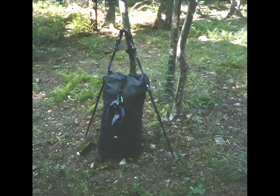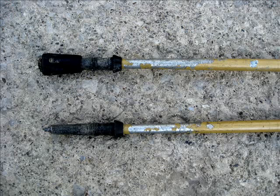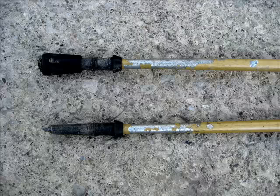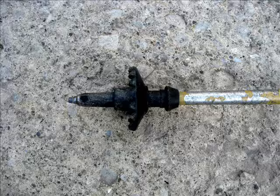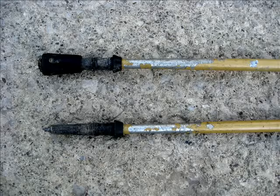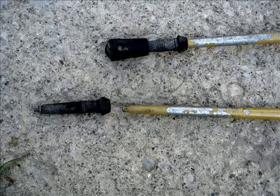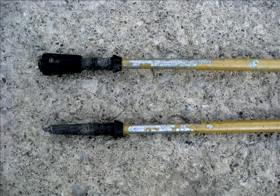Many trekking poles have carbide tips that help grip rock. Many manufacturers also produce rubber tips that fit over the carbide tip, and some poles come with baskets to prevent them from sinking into mud — many of which can be removed and reattached at our convenience. On the AT, my preference was to hike with the rubber tips and without the baskets. One thing to watch out for: many trekking pole tips are held on only by friction, so on rocky terrain the tips can sometimes catch on rocks, pull off, and you'd have to go back to find them. This close-up of the bottom of my Lekis shows what the rocks on the AT can do to our poles.